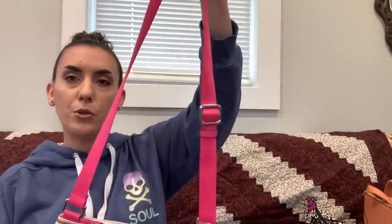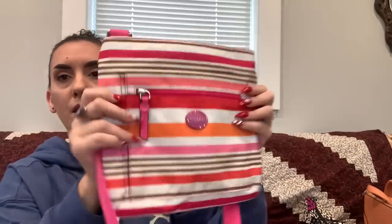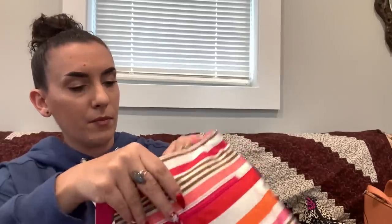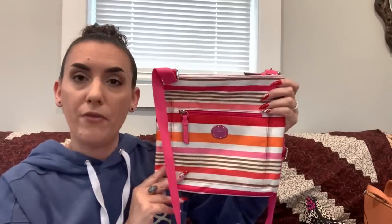Next up is a Coach crossbody or shoulder bag — adjustable strap, pink nylon stripes, with a hang tag. There's a zipper pocket on the front and the main compartment is zippered. No pockets inside, but there's the creed. Just a reminder: the majority of these purses are pre-owned, so there may be minor flaws I miss — please keep that in mind. This one is $45.